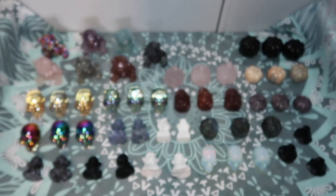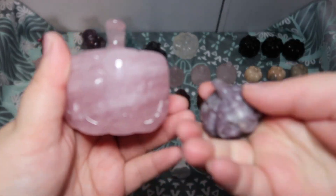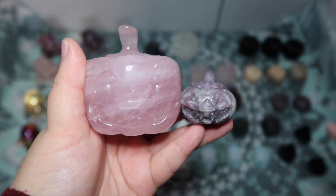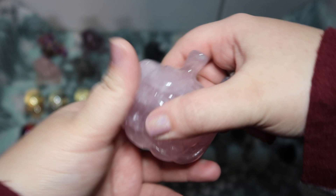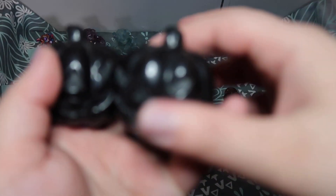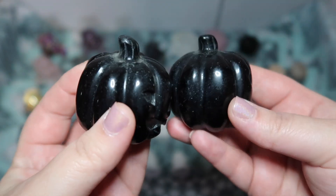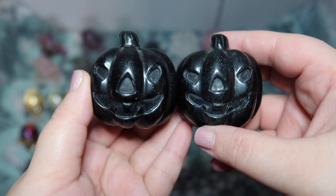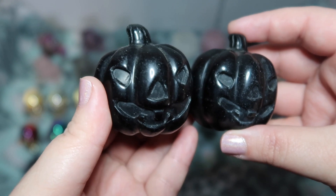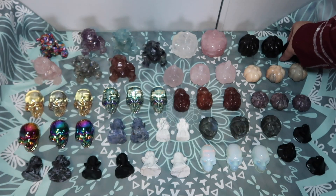Unfortunately right now I was only able to snag two of them. Let me show you the size range — this is the largest pumpkin I have and this is the smallest, so they range in size. The bigger ones are hefty, nice crystals. I also got some beautiful obsidian pumpkins — they all have a face carved in them, though maybe some of the smaller ones might not. When you go on my Etsy you'll be able to see pictures showing which ones have the face and which don't.